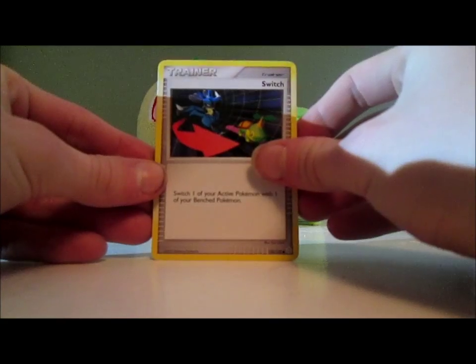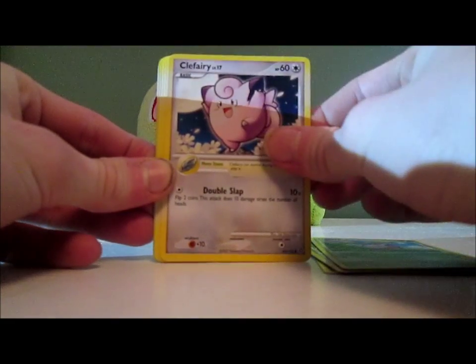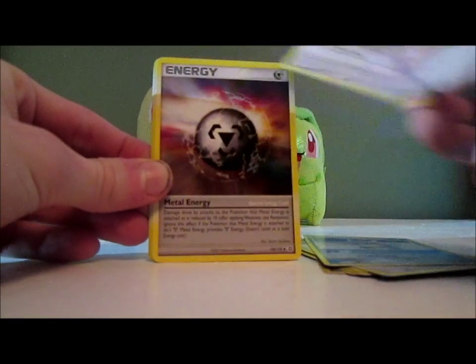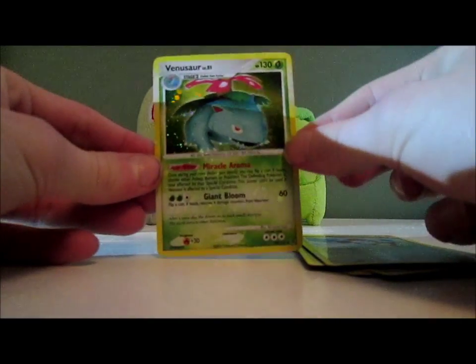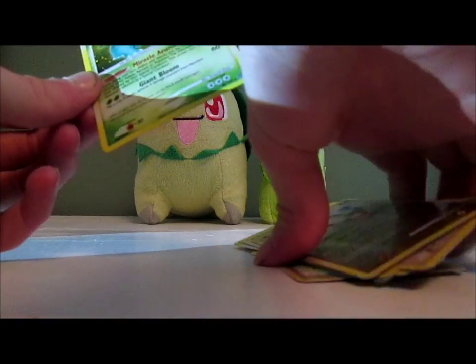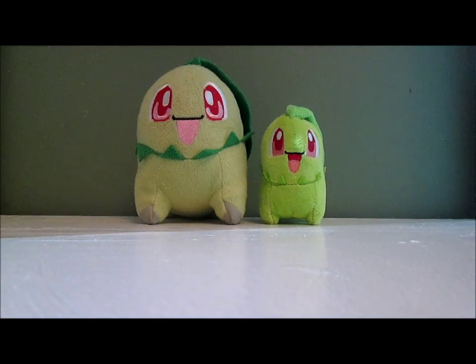We have Switch, Psyduck, Duskull, Hoppip, Clefairy, Wartortle, Farfetch'd, Metal Energy, Spinda Reverse, and a Venusaur holo — sweet! Two holos in a row — that is insane! I was going to say I would love a level X, because I only have three level X's in my collection, but I don't really care. I have two holos — that's insane!